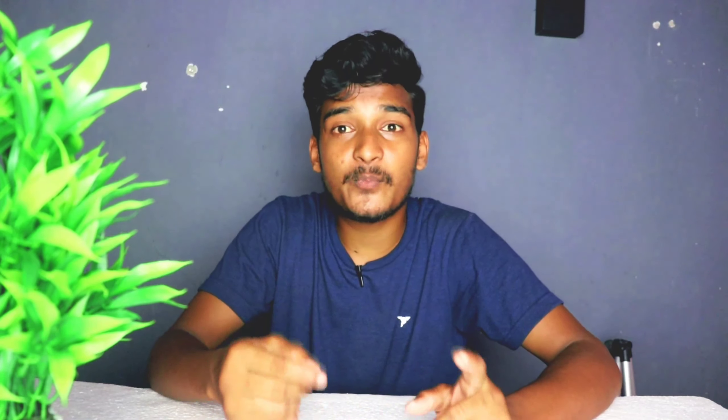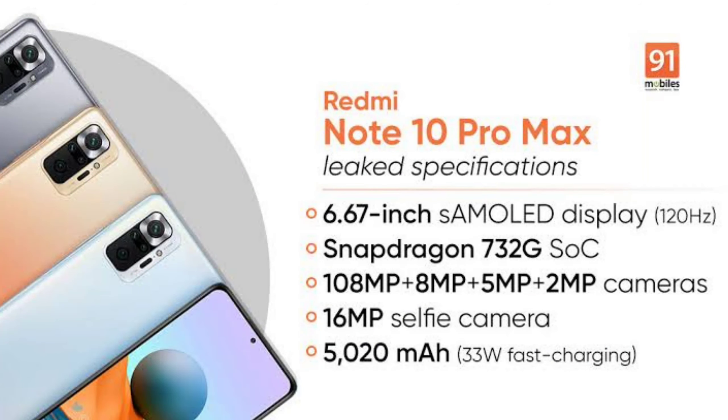You can also use Redmi Note 10 Pro. It has a Full HD Plus display with AMOLED. You can use Snapdragon 732G, the best gaming processor. You can use 4 cameras: 8MP, 8MP, 5MP, 2MP on the back, and a 16MP single front camera. You can use a 5000mAh battery and 33W fast charger.